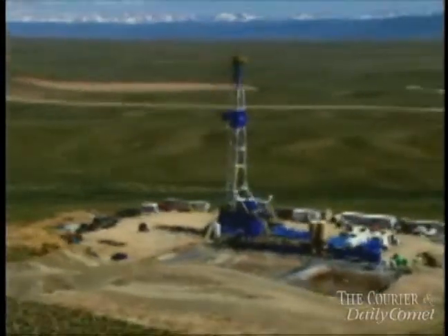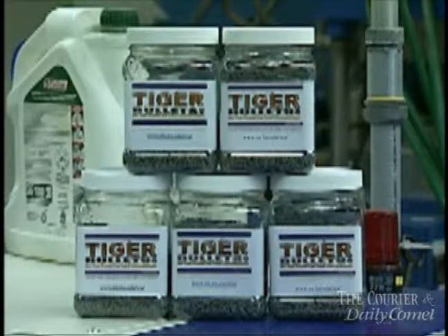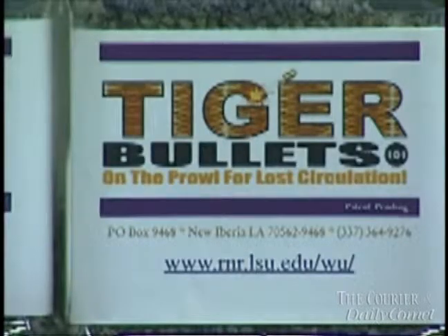Manufacturing Tiger Bullets has allowed Wallace to hire back some of the employees he had to lay off. Tiger Bullets are being used in oil fields in Colorado and Arkansas. The Parker's business, Hoe Pluggers, plans to market the product worldwide and hopes to get it into the oil fields in the Gulf of Mexico by the end of the year. With the LSU AgCenter, this is Toby Blanchard reporting.